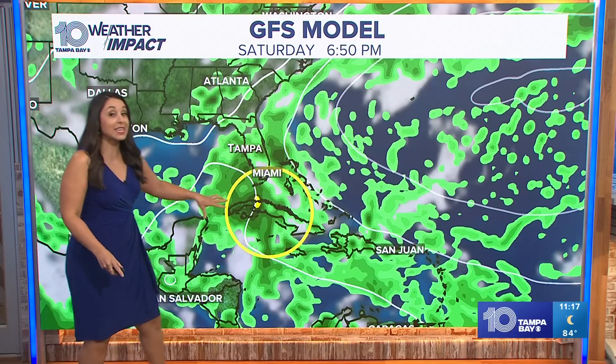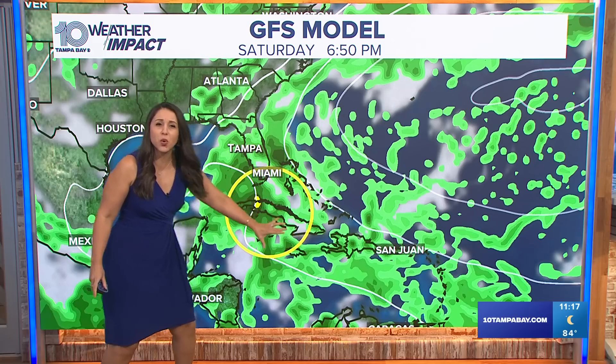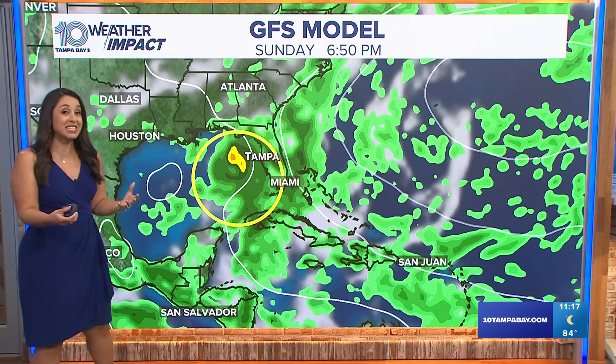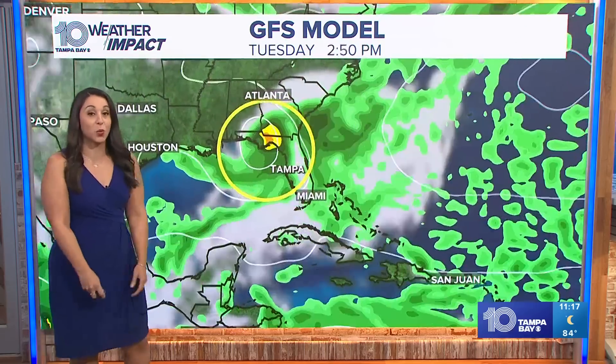The GFS has been buying into this trend all along, but has it a little bit more to the southwest, more so over Cuba as a weaker system, and still does not really want to form it until we get closer to maybe Sunday, and that still has it in the eastern Gulf of Mexico, bringing more rain into our neck of the woods.